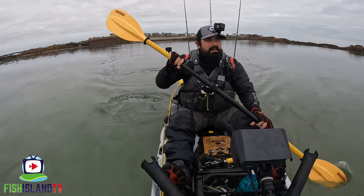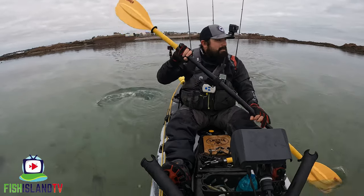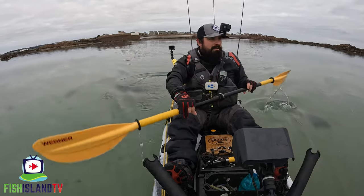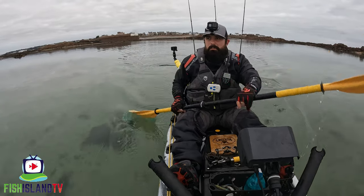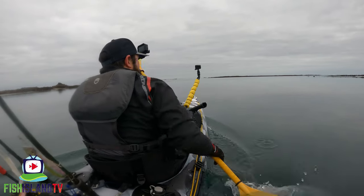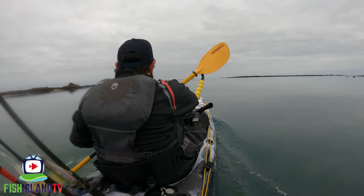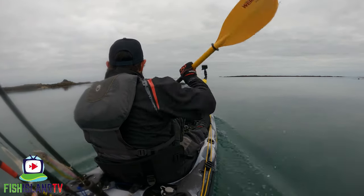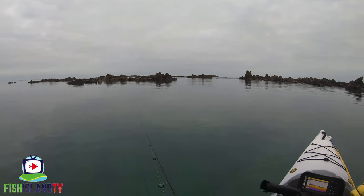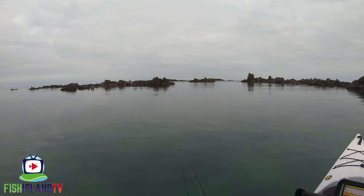It's the first trip of the year out on the kayak for me and it's absolutely flat calm today so conditions are ideal just to get the cobwebs dusted off on the gear and the kayak and hopefully manage to find a couple of fish. I'm hoping there's something coming around here. Fingers crossed.